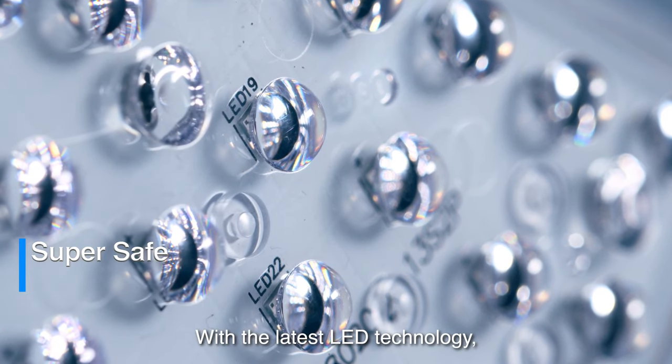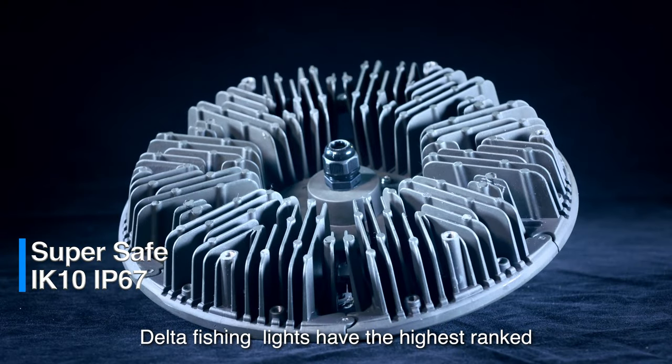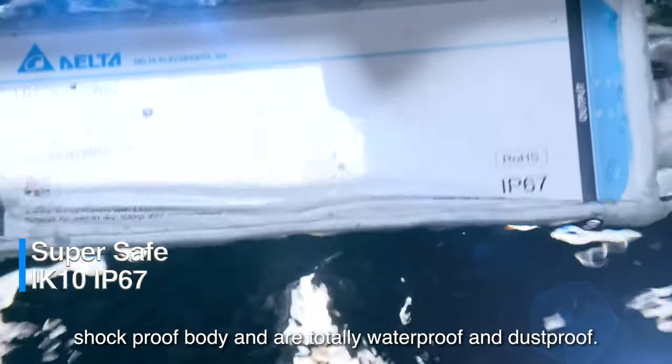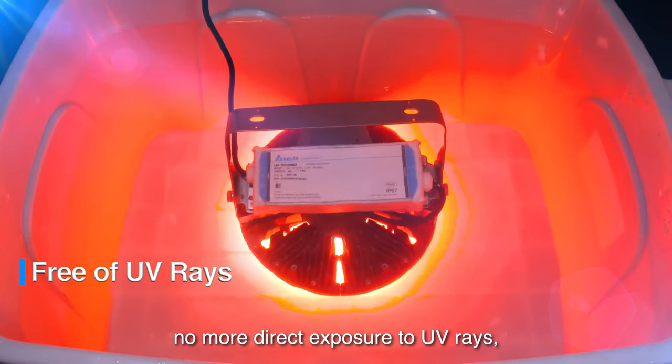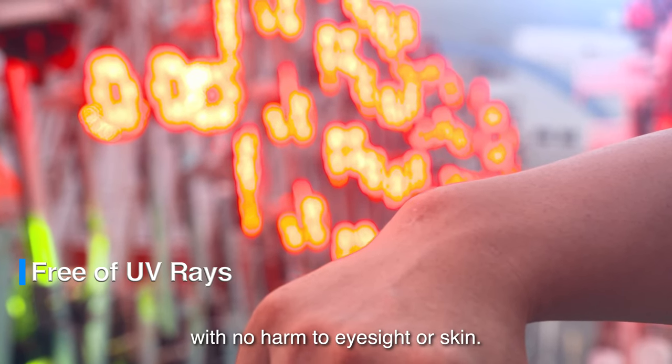With the latest LED technology, Delta fishing lights have the highest-ranked shock-proof body and are totally waterproof and dust-proof. Advanced optical design means no more direct exposure to UV rays, with no harm to eyesight or skin.